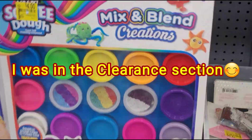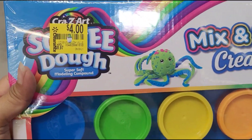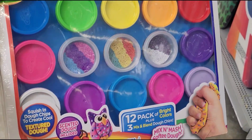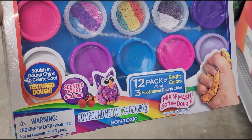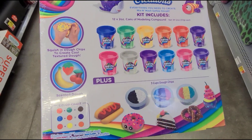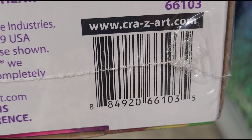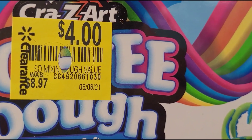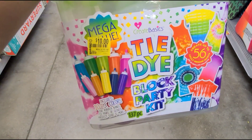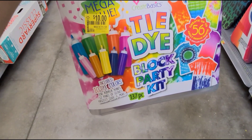They also have this Crazy Art — it's like Play-Doh. It comes with 12 and that one is $4, was $8.97. Also this tie-dye kit for $10, was $20.97 — it comes with 10 colors.